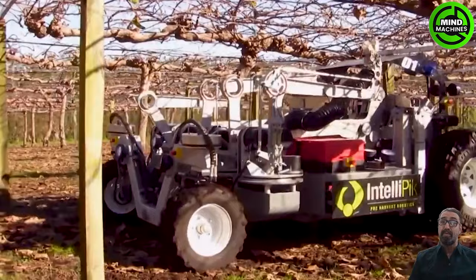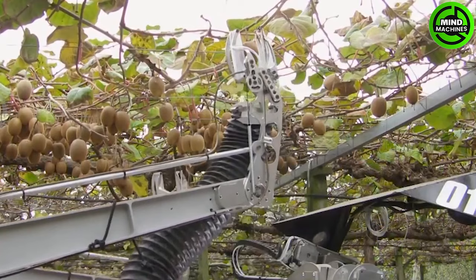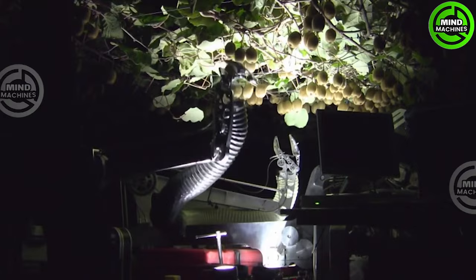Kiwi fruits, selected for harvesting based on their optimal color and size, undergo a meticulous process with the harvesting robot. As it proceeds, the robot adjusts its arms to gently cut the kiwi fruits from the trees, ensuring minimal damage to the surrounding branches.